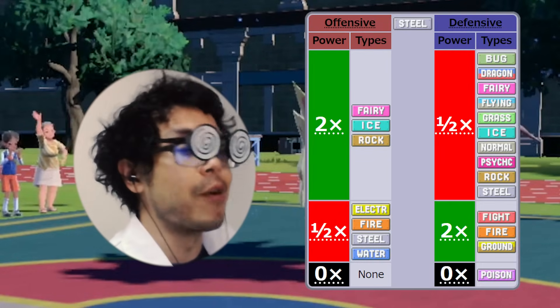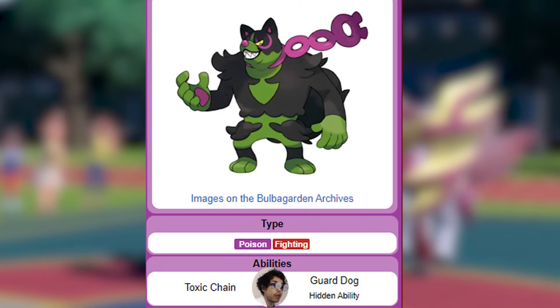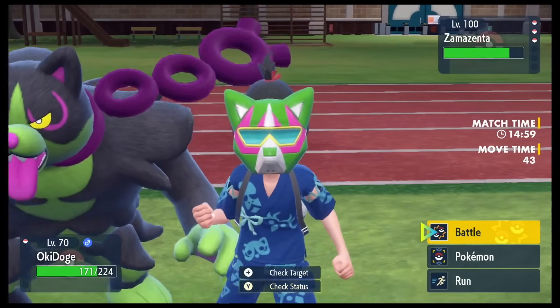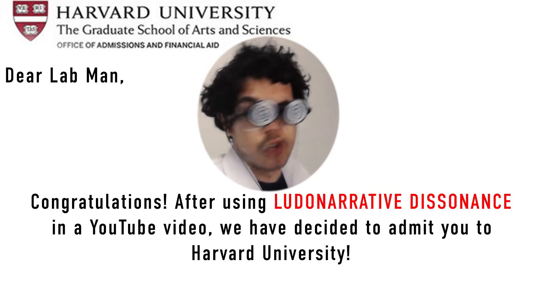It's a dog, so it makes a compelling bad-versus-good-boy narrative. And it's a Steel type, which means it will never suffer from our Toxic Chain ability. Now, I could actually change Okidoki's ability from Toxic Chain to Guard Dog, but I won't — for two reasons. One: Okidoki is cowering behind our trainer, so Guard Dog would be ludonarrative dissonance.